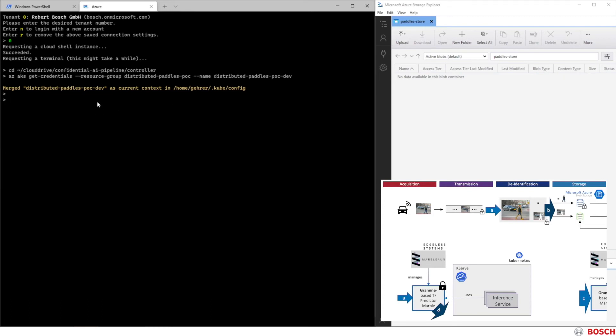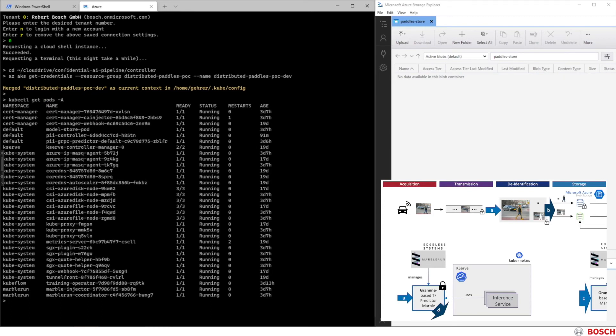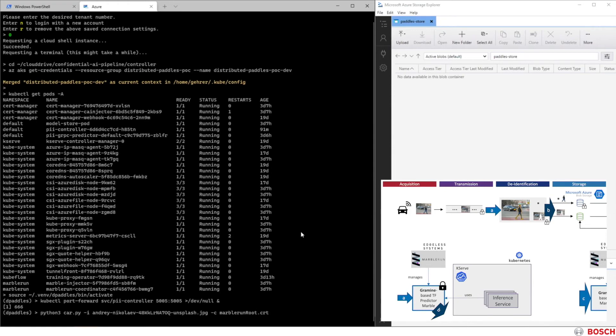We can get the Kubernetes config and merge it into our local config in order to access it using kubectl. Here we can see all pods that are involved in the pipeline. We have the predictor marbles, KServe, Kubeflow, Intel SGX, and of course, MarbleRun. Now we pretend to be the car in this communication, wanting to send an image to the de-identification enclave. As we are already connected to the cluster, we only have to forward a local port in this case. Normally we would connect to an external IP. The car is a simple Python script that sends a front video camera image from its file system to the de-identification enclave.